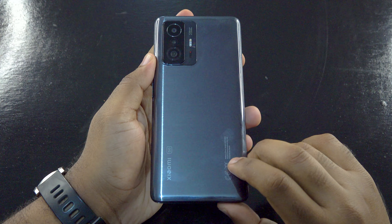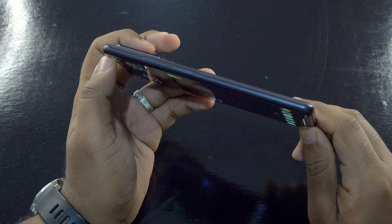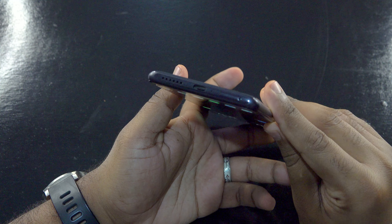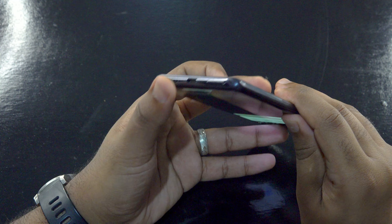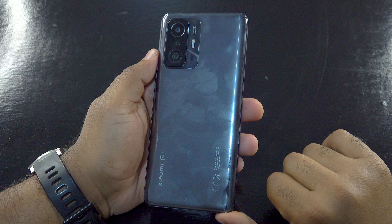Like all current flagships, the 11T Pro has a glass front which is Gorilla Glass Victus, an aluminium frame, and a glass back, which most people confuse to be plastic. With all the materials, the phone feels premium and well built. The glass at the back attracts fingerprints, so it would be a good idea to use the silicone case provided.